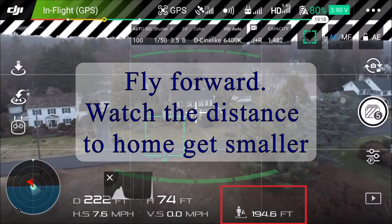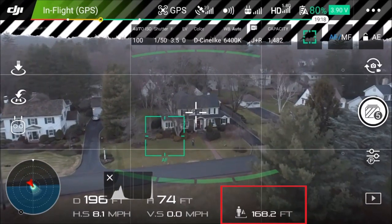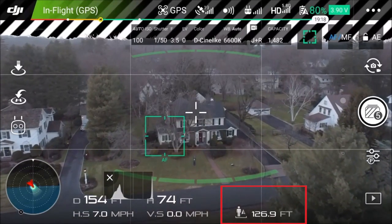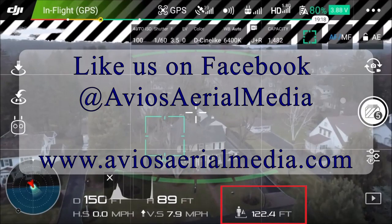I get a lot of interference right outside my house here because it's very close to my Wi-Fi router. So loss of video feed is something that I get pretty regularly when flying over the pond.